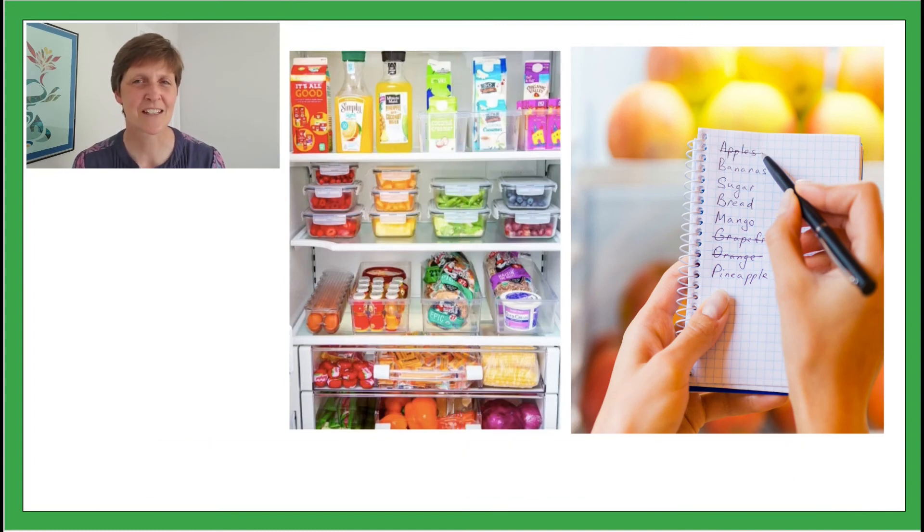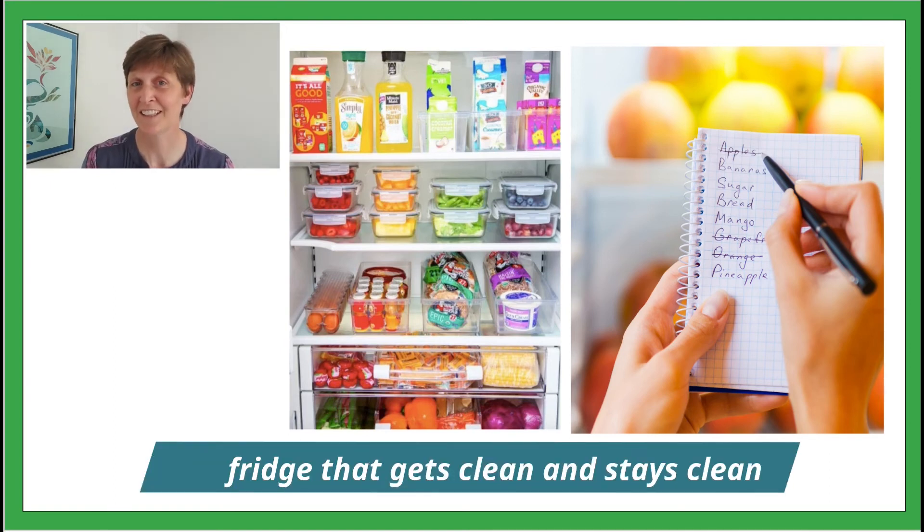It's a great opportunity to clean too. If you keep categories together, use appropriate containers, and check before you shop, you'll be on track to having a fridge that gets clean and stays clean.